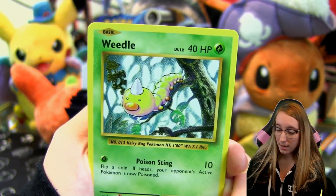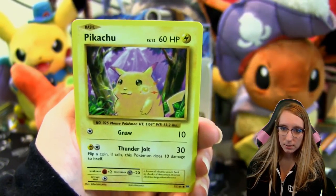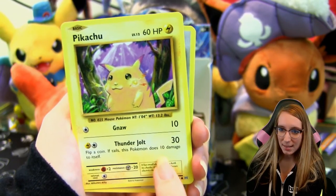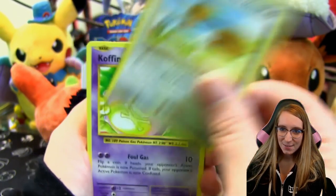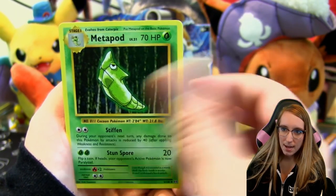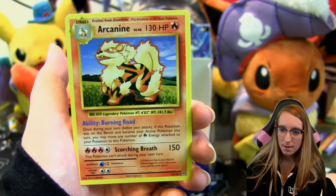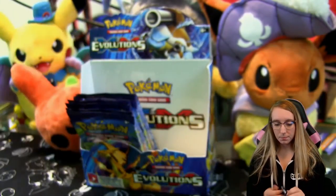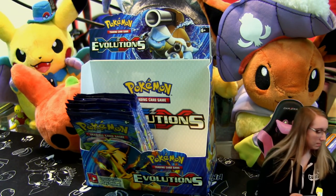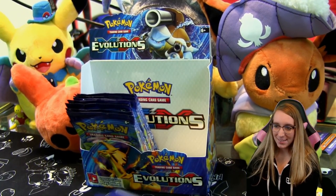Pack seven: Weedle — blurry, camera is struggling every pack apparently. Onyx, Staryu, Pikachu. I was telling Josh it would be cool if one of their secret rares was the red-cheek Pikachu, but no. Doduo, Koffing, Professor Oak's Hint, Metapod, reverse Haunter, and another Arcanine rare. We have gotten a lot of those — like three, but a lot compared to other rares.